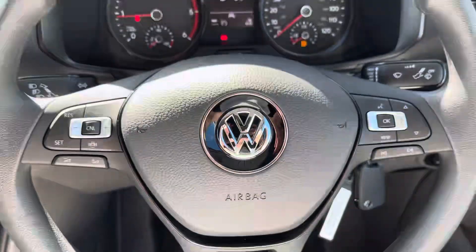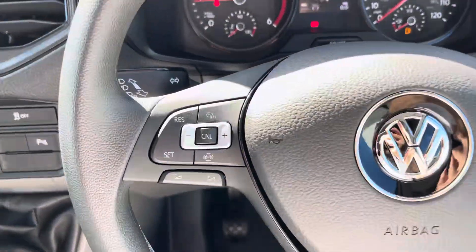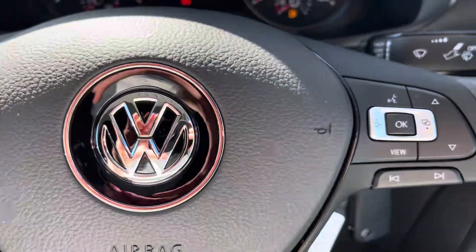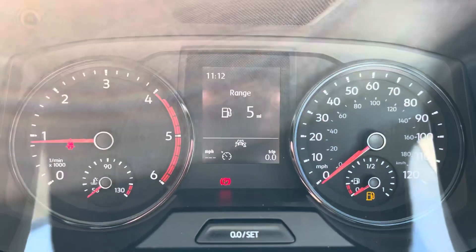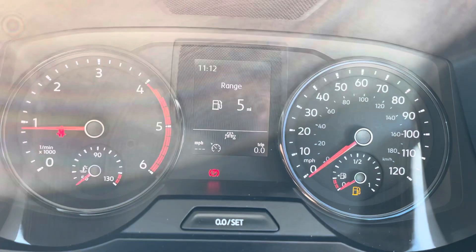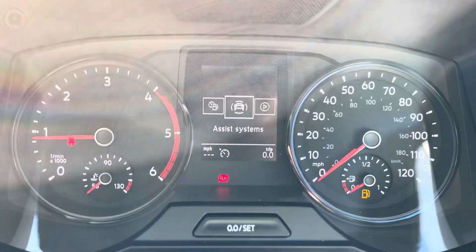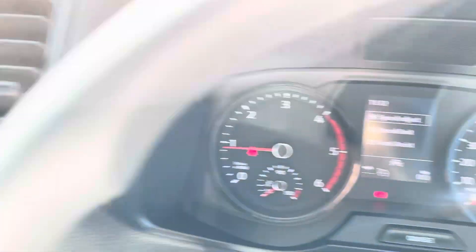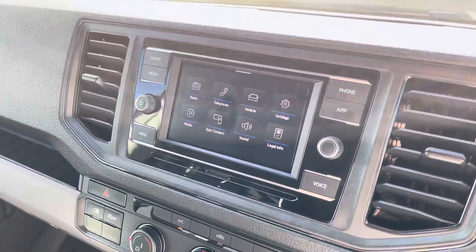A multi-function steering wheel also comes on this vehicle, allowing you to access cruise control features as well as control your media options without taking your hands off the wheel whilst driving. A multimedia interface also allows you to customise the information you take in, enhancing your overall driving experience — ranging from vehicle information to information directly from the media system.